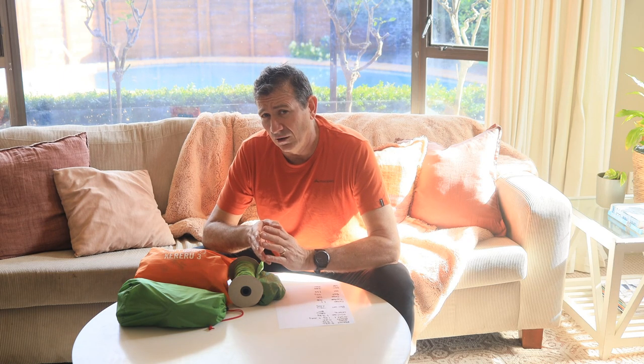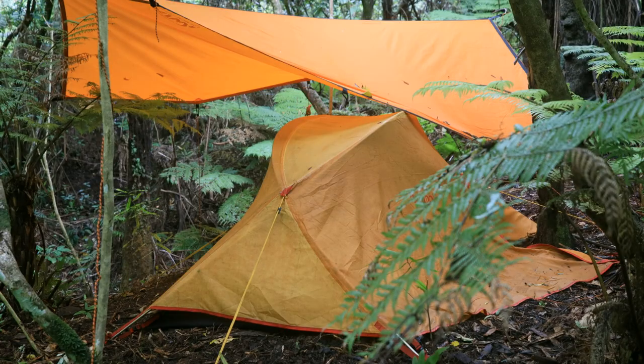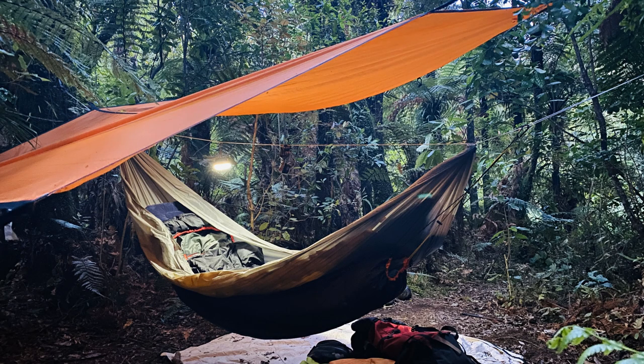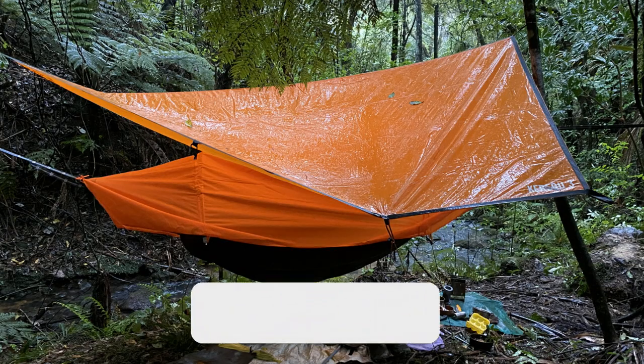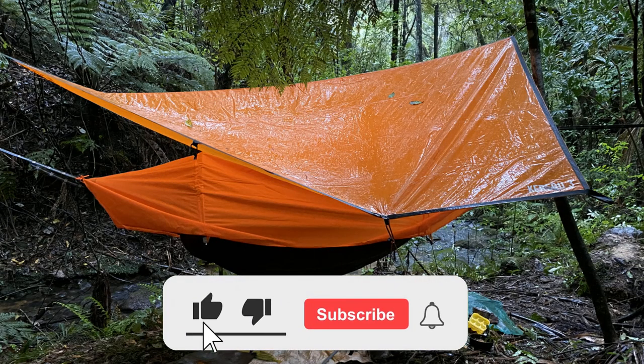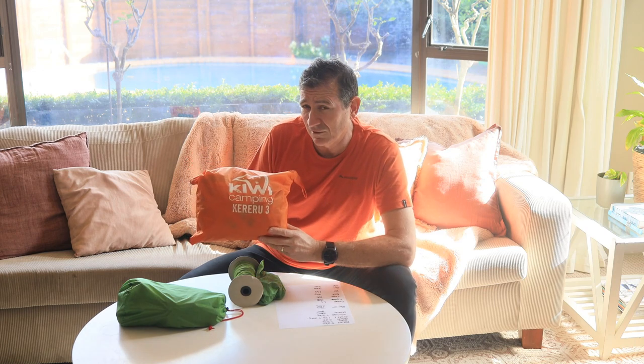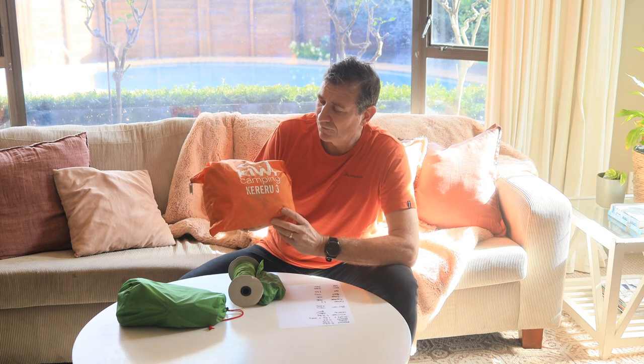Lately, if I'm doing solo overnight hikes and I think it's going to rain, I've been putting a fly tent up. I've been using a Kiwi Camping three by three and I absolutely love the quality of this fly. Sadly this fly weighs in at around 1.2 kg, and that makes it a pretty hefty fly to carry as a backup bivy or as a veranda over top of your tent.